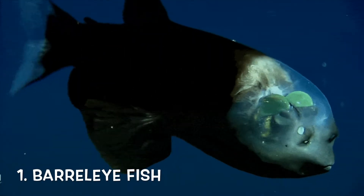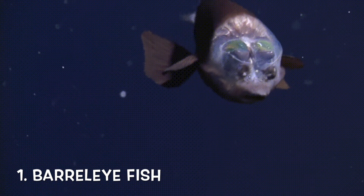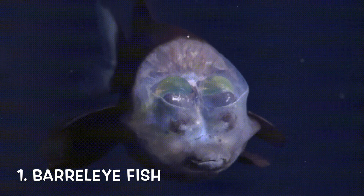First off, the barreleye fish. You would expect to see their eyes in front of their faces, but not quite. In fact, the green tubular structures within the transparent head are the eyes. They can rotate their eyes as they find their prey.